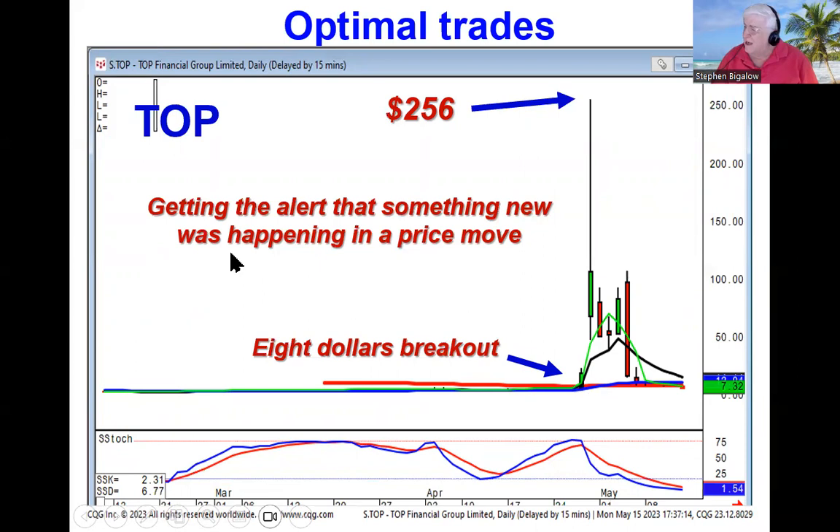We had people get into the top. They didn't get the full move, but that would have been hard to do, but at least they made some good profits getting in here, some getting out here. But if you got into a trade like this — which is what candlestick analysis alerts you to immediately, that something new has happened in a price move — you've got a strategy where if a price moves like this, going from 8 to 256, where is the time to get out? That's where the 10-minute chart analysis comes into play.